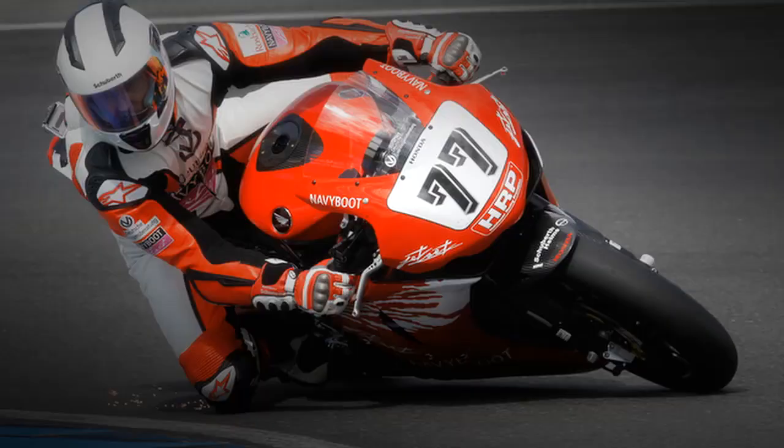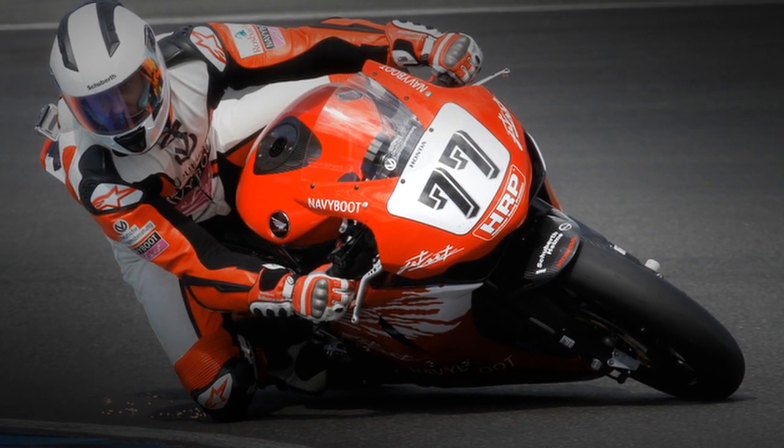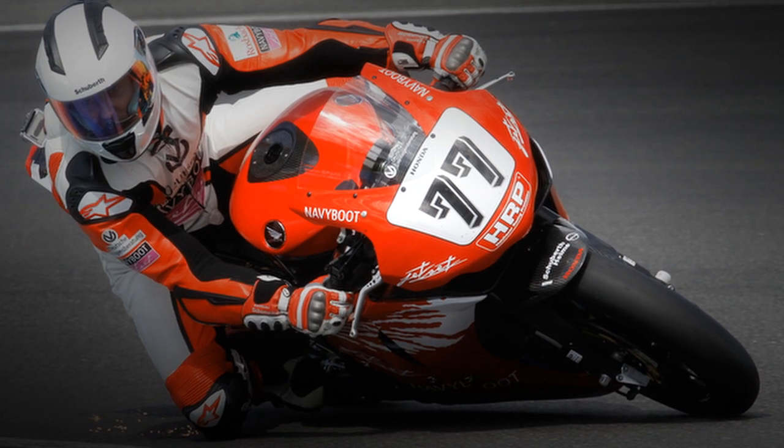After many successful years with Michael in Formula 1, we made a racing helmet for him in 2007 to use in the IDM, the German Superbike Championship. After his first career, he decided he was swapping over to motorbikes, and he needed a helmet to do that.